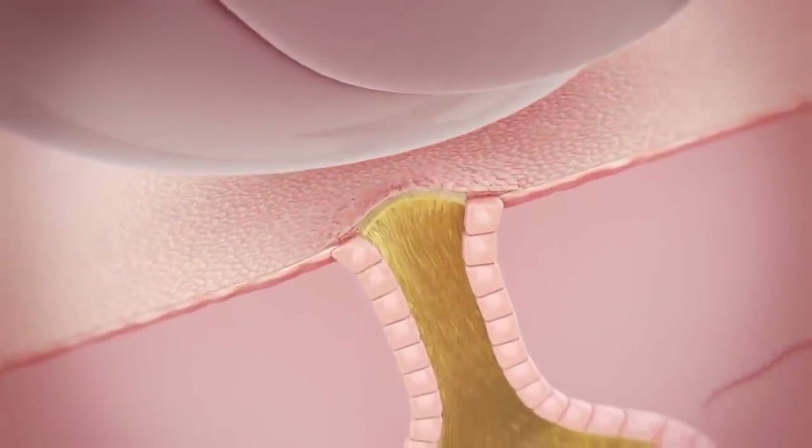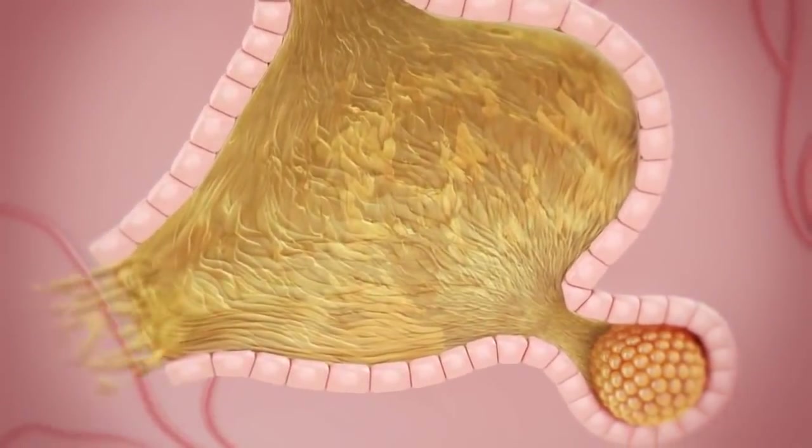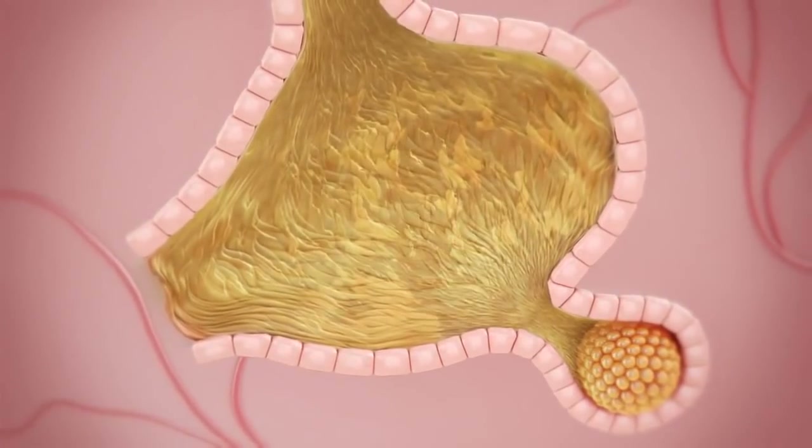The expanded follicles can also rupture from outside pressure, such as from leaning on hands or squeezing by fingers — yet another reason to avoid touching acne-prone areas.